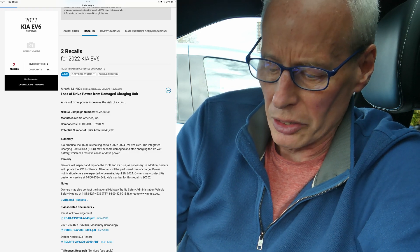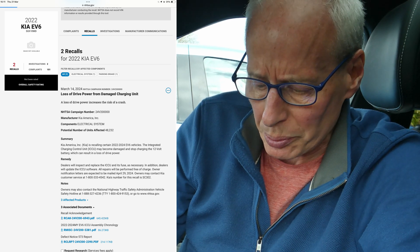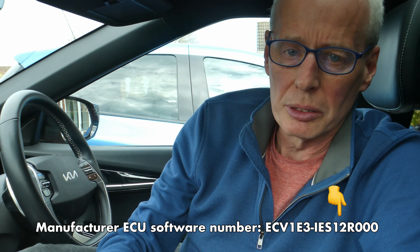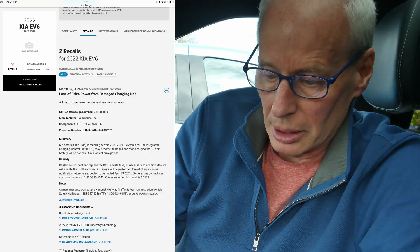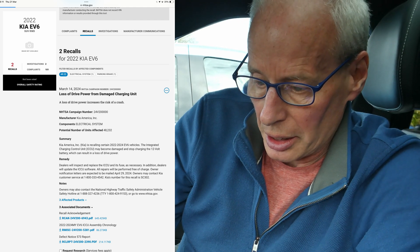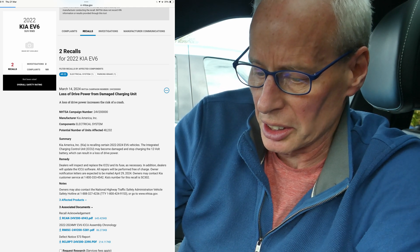Today the EV6 has been added to the recall list on the NHTSA website, so you can see details on there — there are even more details, files, and things to read, but no TSB yet. My own EV6 has got version 12 ICCU software, so mine is in between what was issued last summer and what's been issued this week. If you put in a 2022 Kia EV6 into the NHTSA.gov website, it shows the recall and a loss of motive power and damaged charging unit, which is the ICCU.